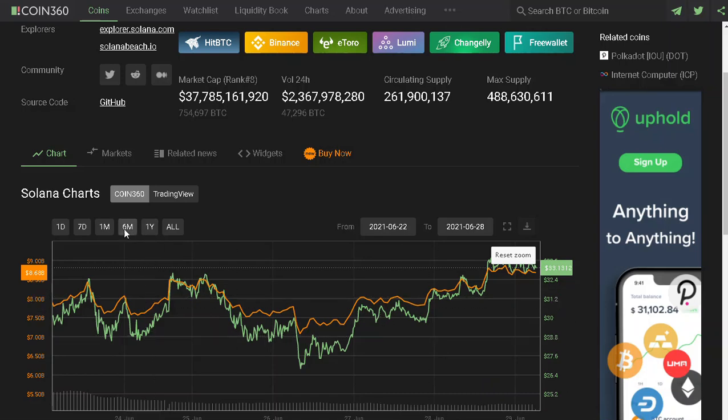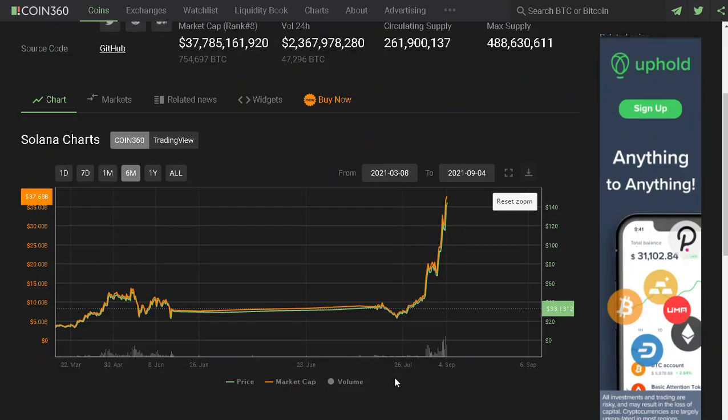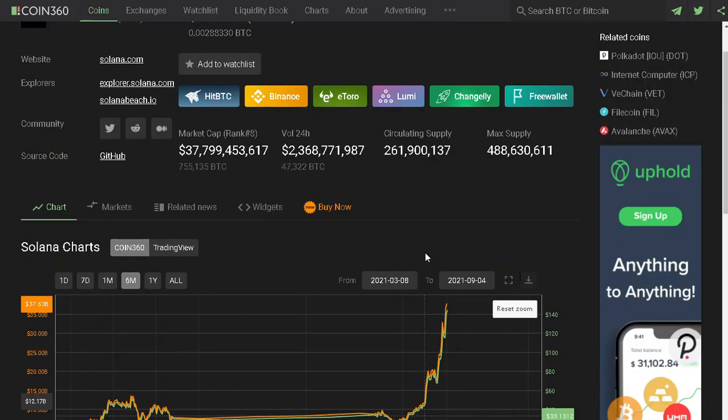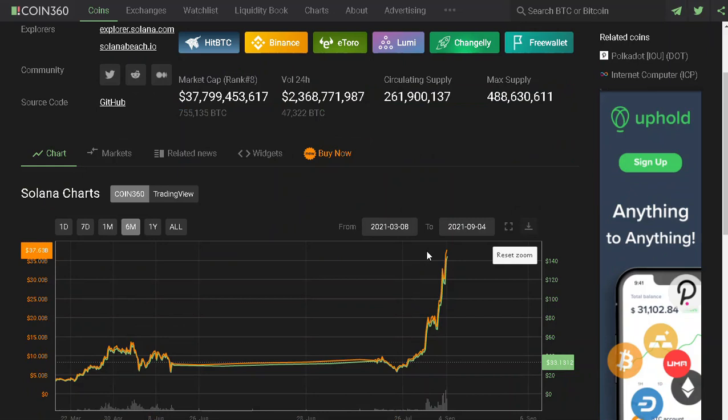Solana is testing for a new price level. It is way too over-extended. This is the $100 resistance — a whole number. But if we break $100, the next targets are $120 and then $144. The $150 level is a major psychological point.